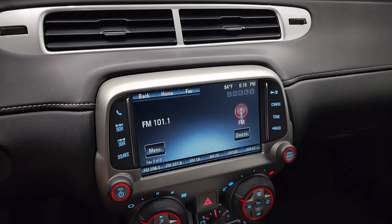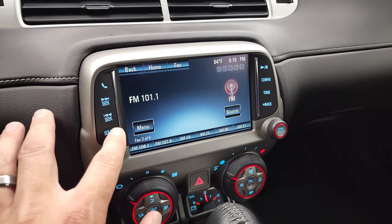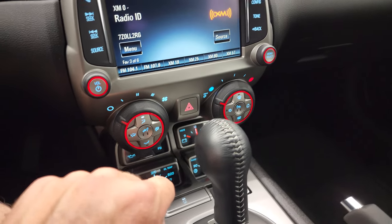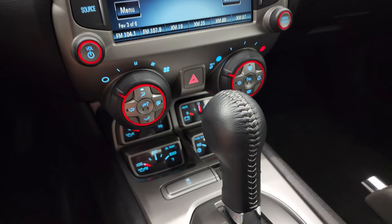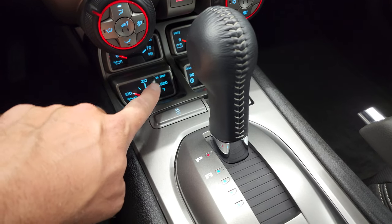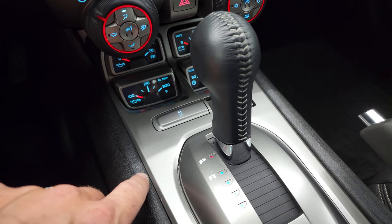This one comes with the Chevy MyLink system. You get AM, FM, and SiriusXM radio capabilities. You do have your heated seat buttons right here, your climate controls. Down here, you get oil pressure, oil temp, volts, and trans-temp gauges.